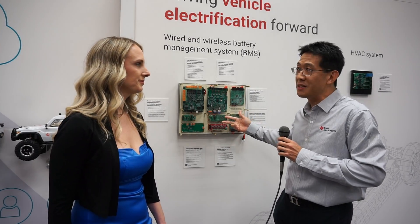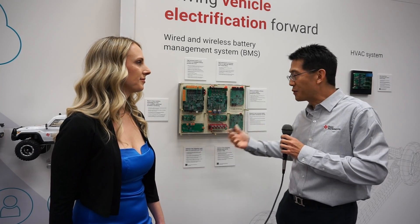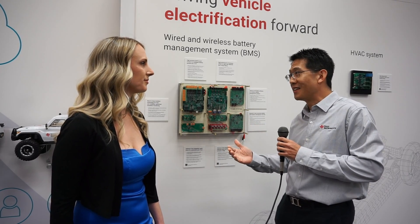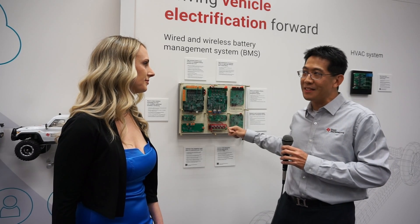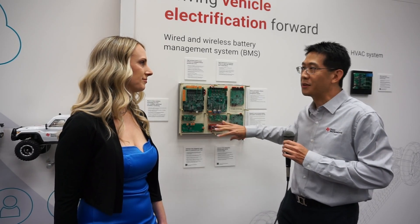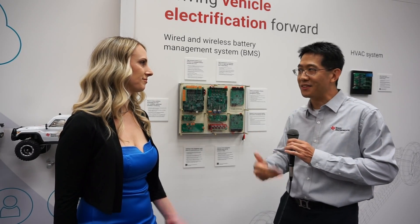We are also featuring our pyrofuse driver. The electrical interface to something like a pyrofuse is very similar to that of an airbag — I have to be absolutely sure before I fire the airbag, so there are a lot of checks that I have to do. But in a BMS system, if I've got an overcurrent situation, I've got to disconnect right away. This is very tailored toward a battery management pyrofuse-type application.